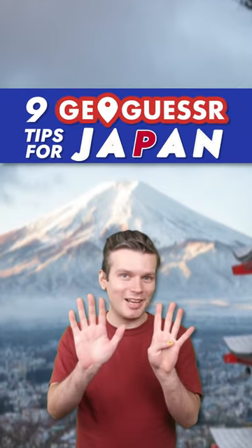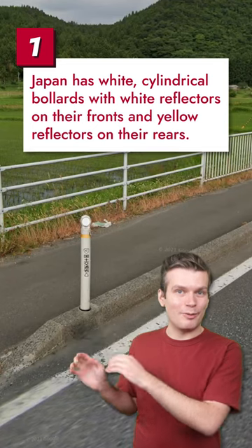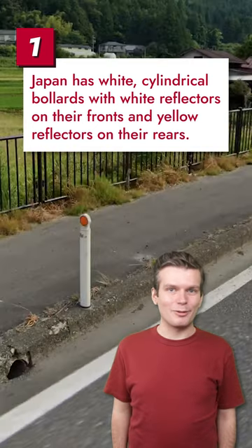Konnichiwa, Jaspinko here with 9 GeoGuessr tips for Japan. Japanese bollards are cylindrical white poles with white circular reflectors on the fronts and yellow reflectors on the rears.